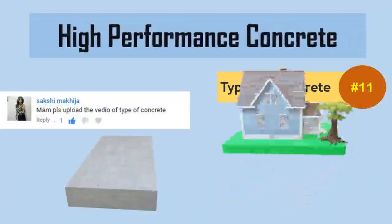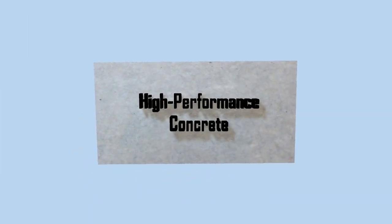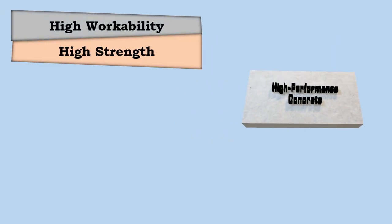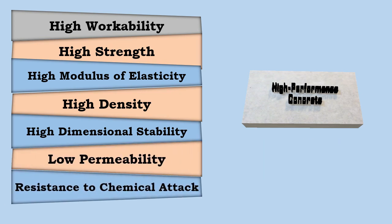High-performance concrete is a type of concrete which possesses high workability, high strength, high modulus of elasticity, high density, high dimensional stability, low permeability, and resistance to chemical attack.